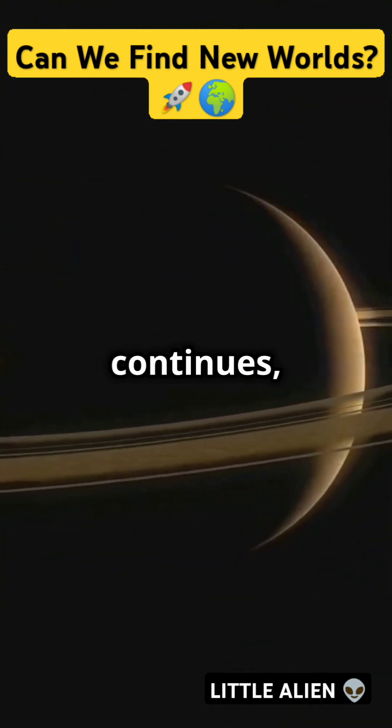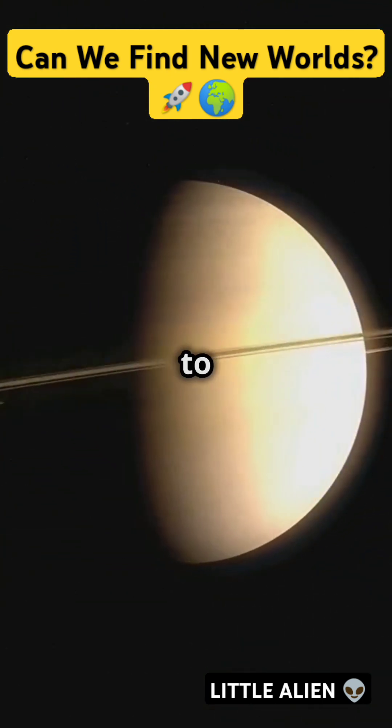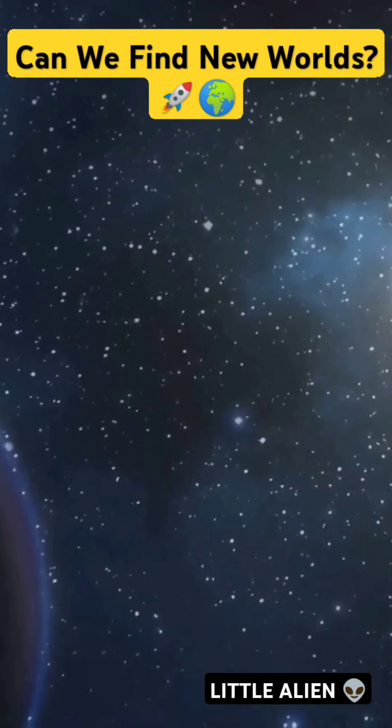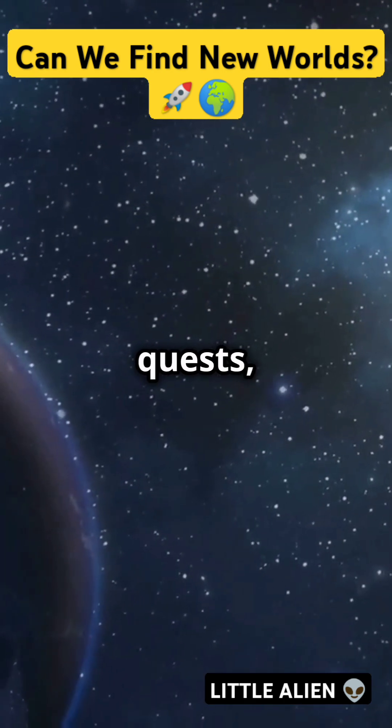The quest to find another Earth continues, and each discovery brings us closer to answering the age-old question: are we alone in the universe? If you're all about these cosmic quests, smash it!